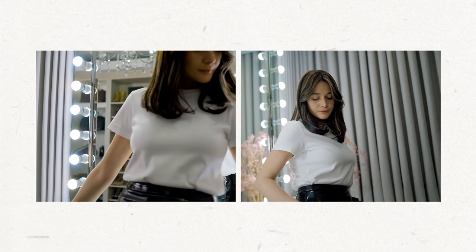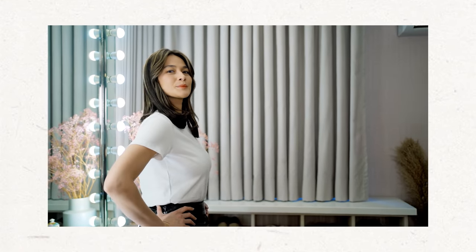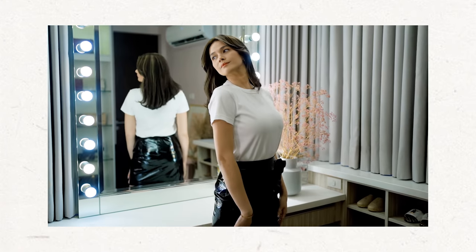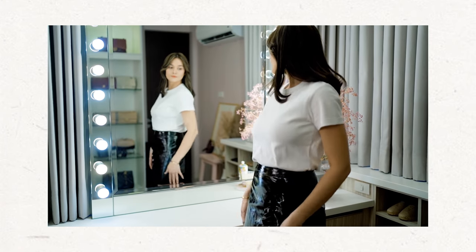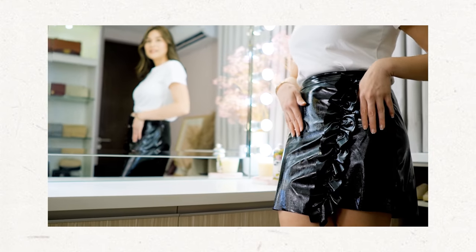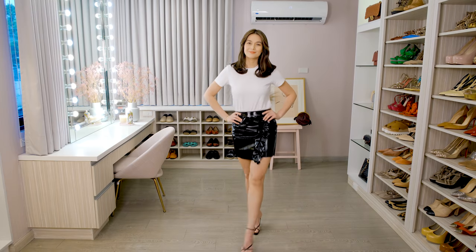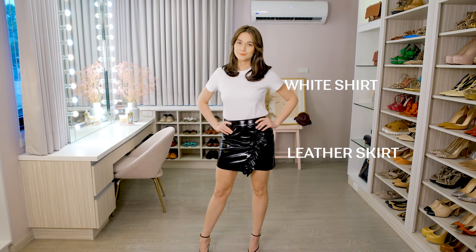So this is my go-to white shirt because it's very comfortable. It's made of cotton, it's really breathable. So even though it's hot in the Philippines, you can actually be comfortable wearing it. You can wear it with your leather skirt, and this look can go from day to night. You can put on your sneakers or your heels, and you can go on a date with this look. It looks so chic.